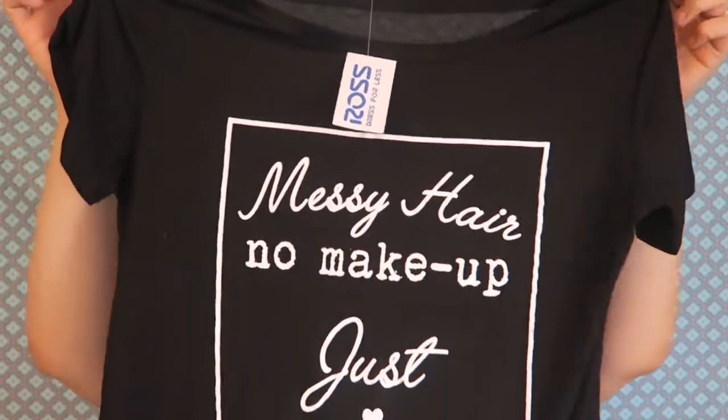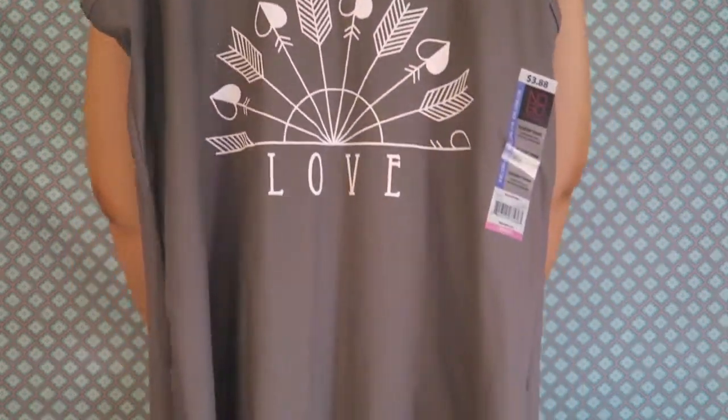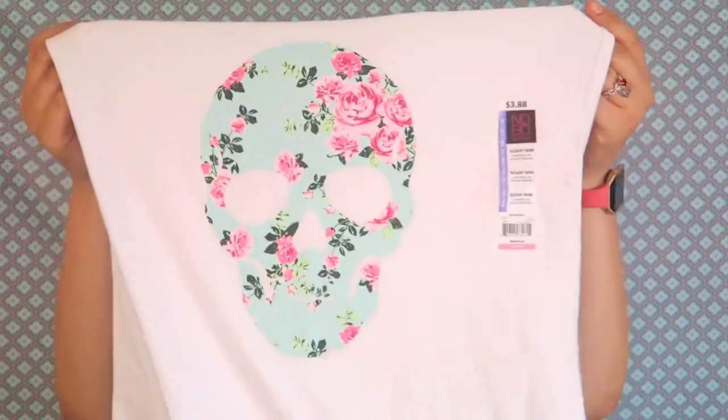I also got myself a couple of shirts. This one I tried on so it's inside out — it says 'messy hair, no makeup, just chillin,' which is literally my mom life. Then I got a tank top because summer is coming, a white one because I really like white as much as I like black.